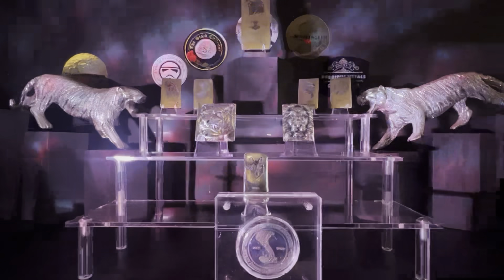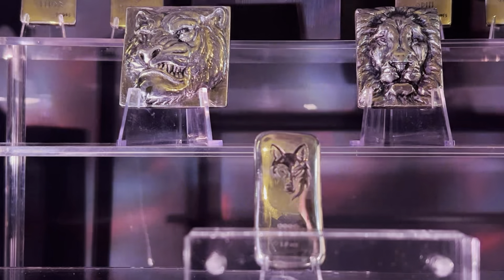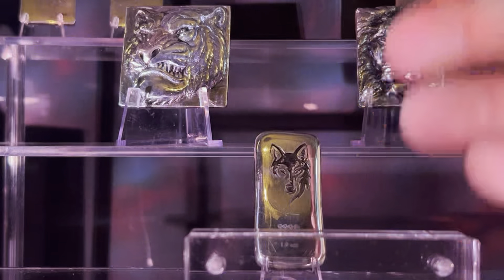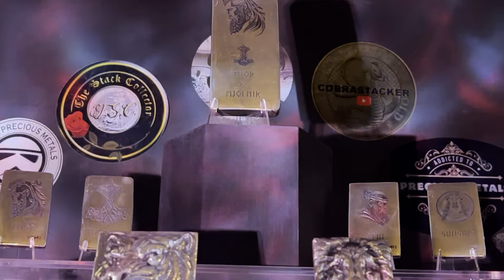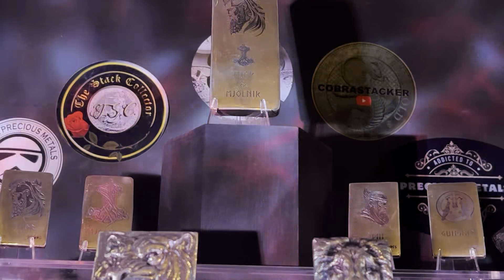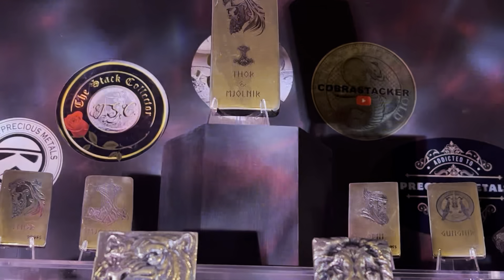This is all hand poured. We've got a tiger over there, a lion's head which I absolutely love, a wolf down here, and then moving further up you have some gods like Thor and Odin — 10-ounce, 1-ounce, 1.5-ounce, 2-ounce beautiful pieces, absolutely stunningly shiny and smooth.